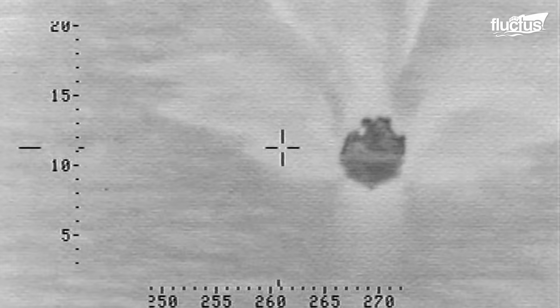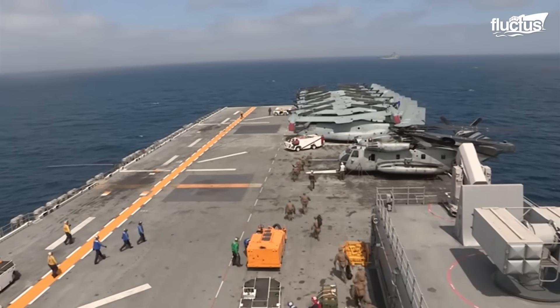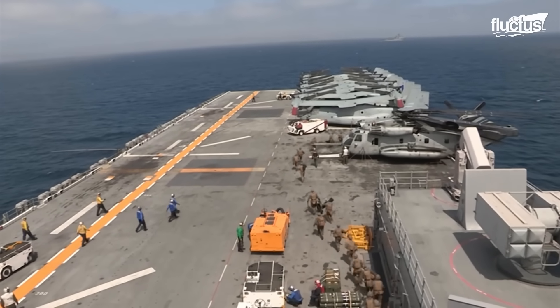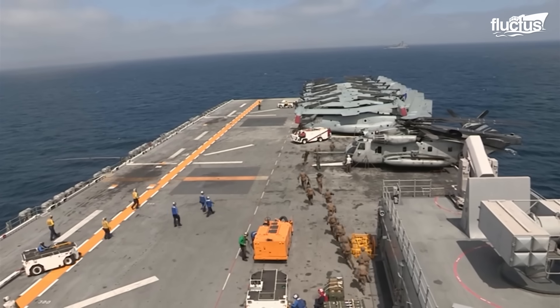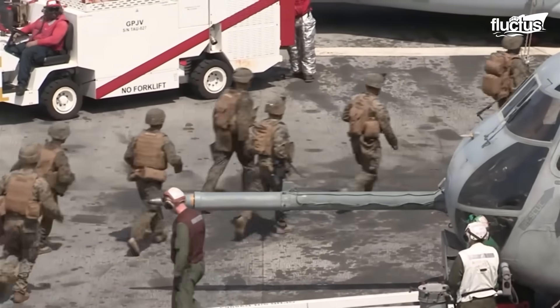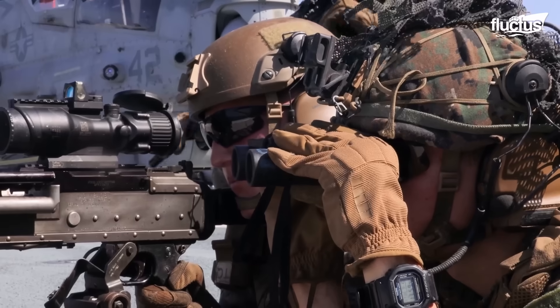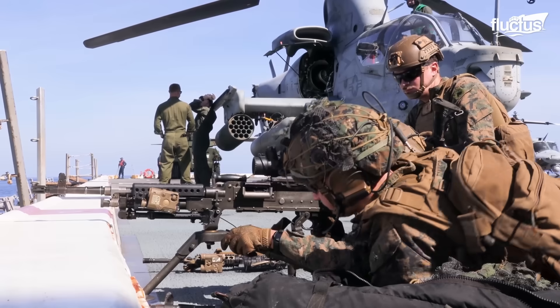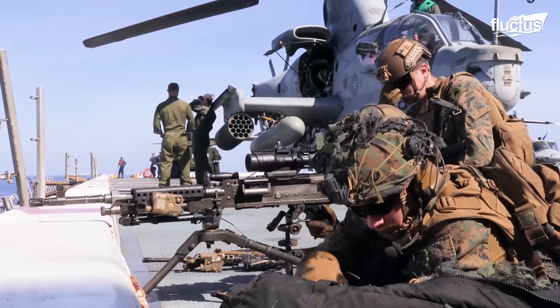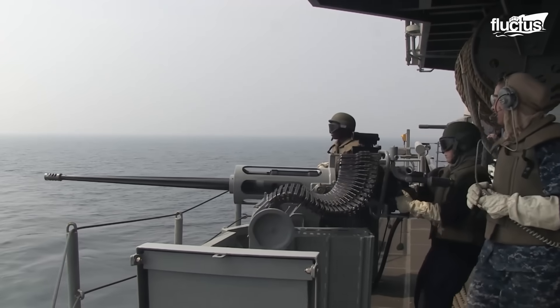Despite their size, small boats can pose a major threat to even the most sophisticated battleships. Marines and other Navy personnel are trained to take such threats seriously. They will use everything from machine guns to helicopters to explosives to keep fast attack boats from breaching the ship's perimeter.